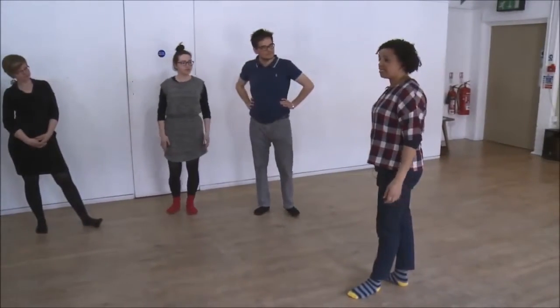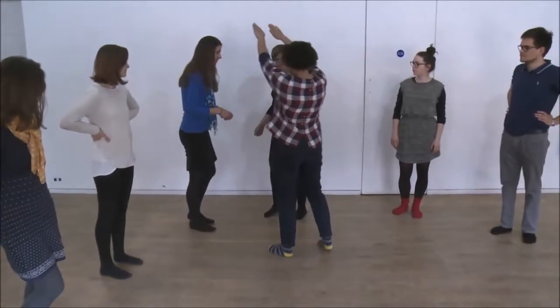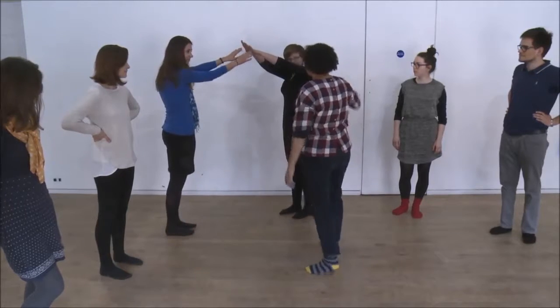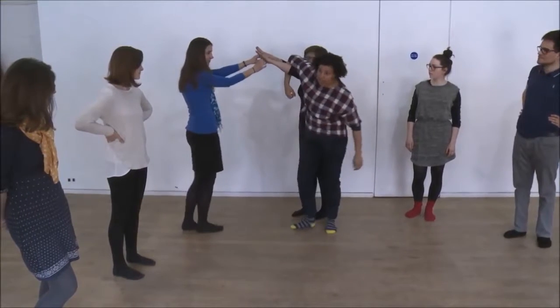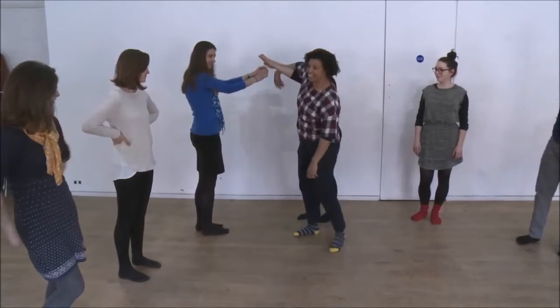If I said monkey, then I'd ask that you get into threes. Two people would make a bridge, so if you mirror each other, and then the third person is just going to hang off the little bridge like a monkey.